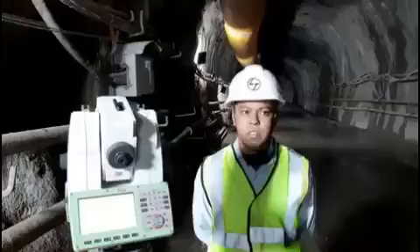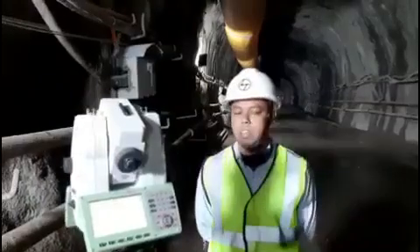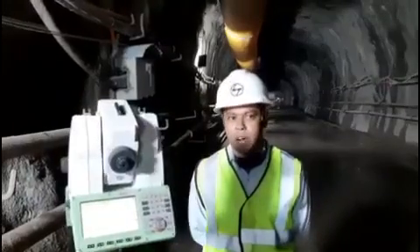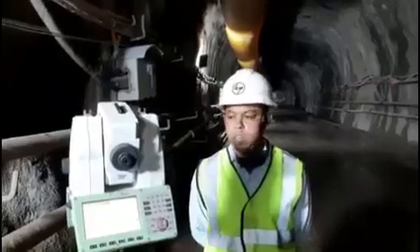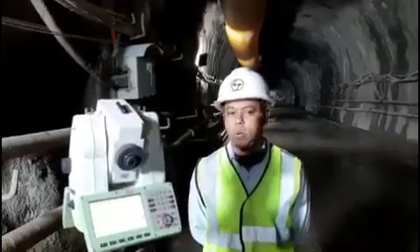The applications are working properly here. The Tunnel Profiler's purpose is to control the tunnel — control the overbreaks and undercuts. We use it here properly and we get good results.